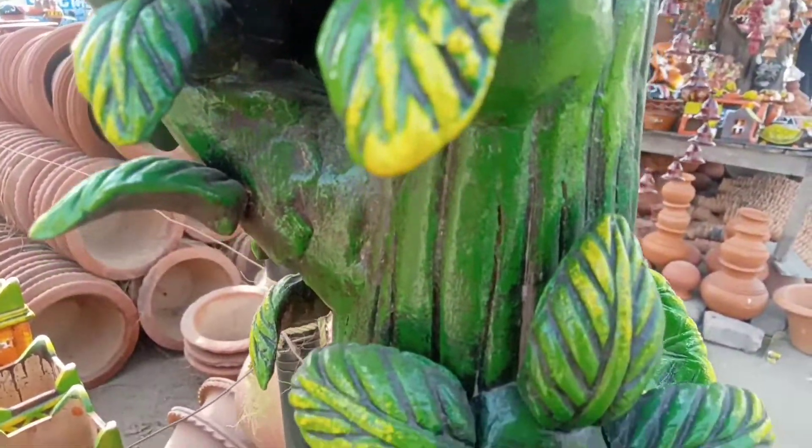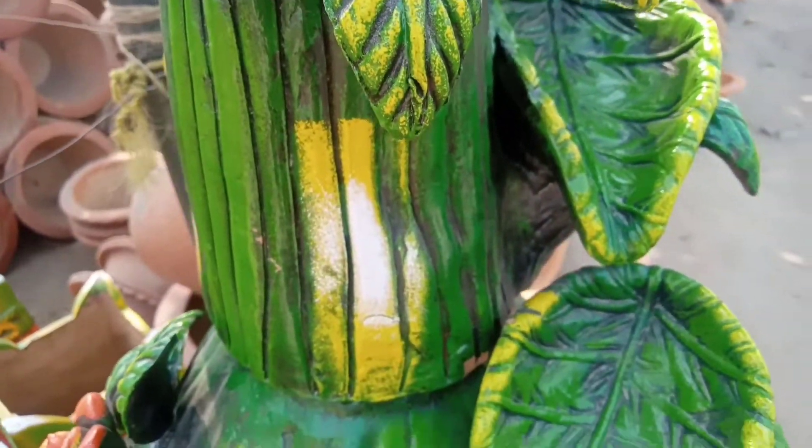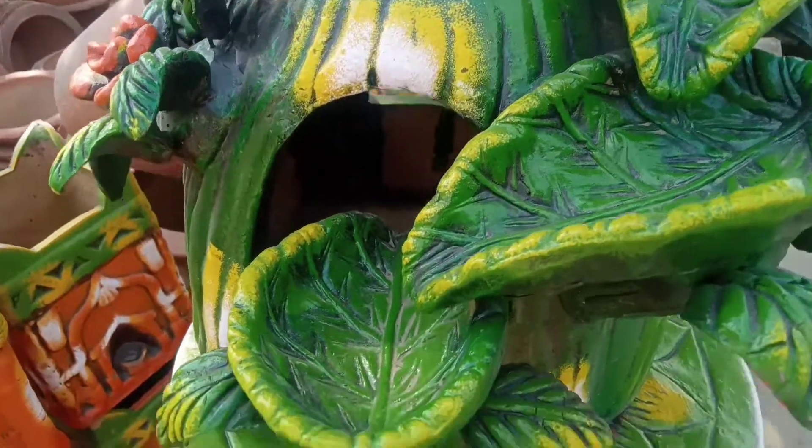The fountain — please tell me how it feels. I thought it was a fountain and it will be made with flowers and everything. Please tell me. I will see you in the next video. Bye bye, take care.